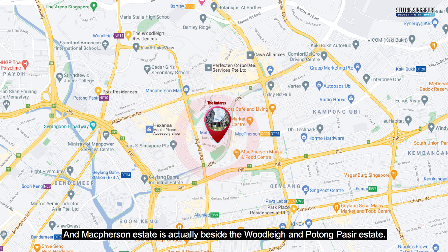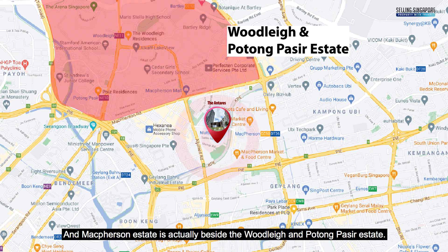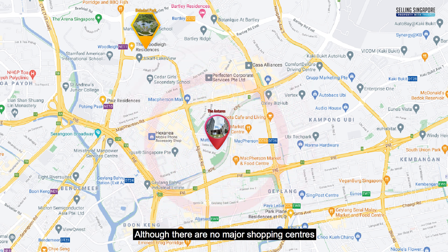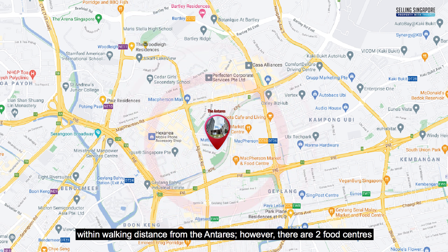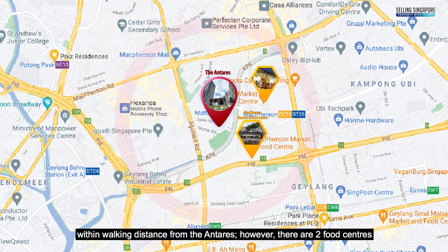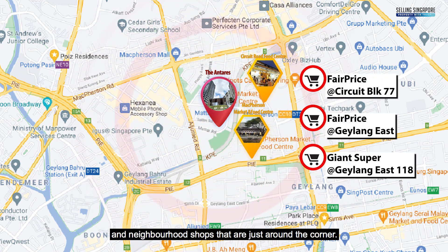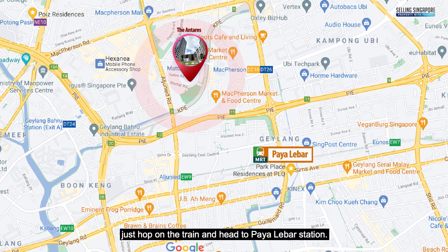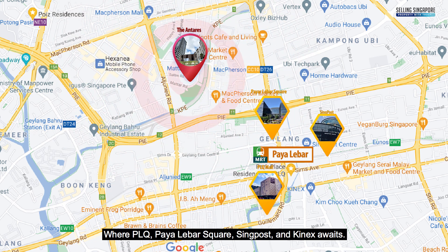The McPherson Estate is beside the Ulu Pandan and Potong Pasir Estate. The upcoming Bidadari Park will be just a short distance away, great for maintaining a healthy lifestyle with a jog or stroll. Although there are no major shopping centres within walking distance, there are two food centres and neighbourhood shops nearby. For shopping and dining, hop on the train to Paya Lebar Station, where PLQ, Paya Lebar Square, Singpost, and Kinex await.